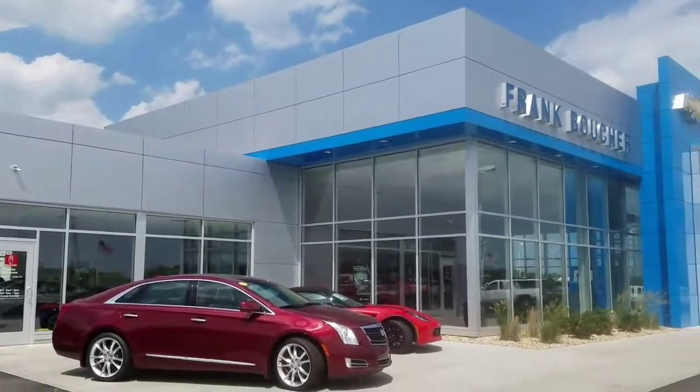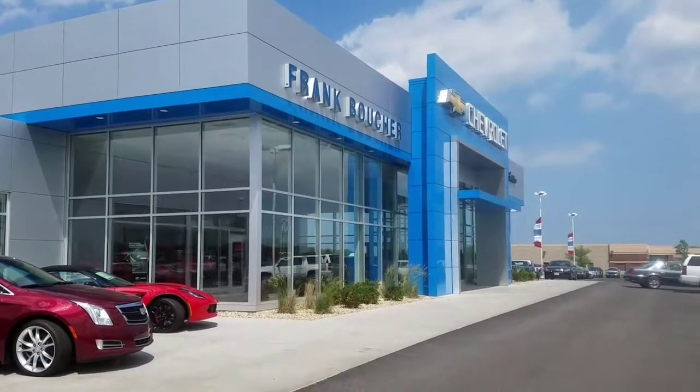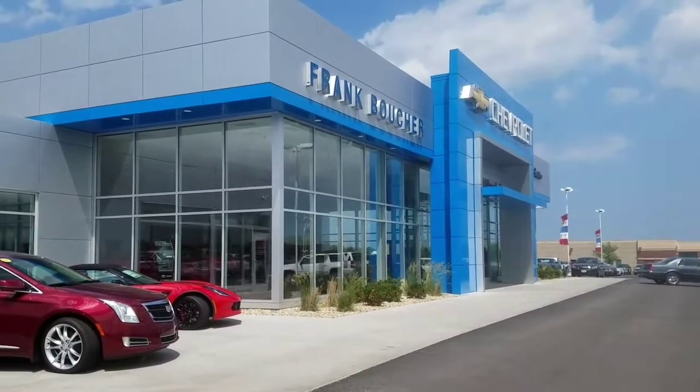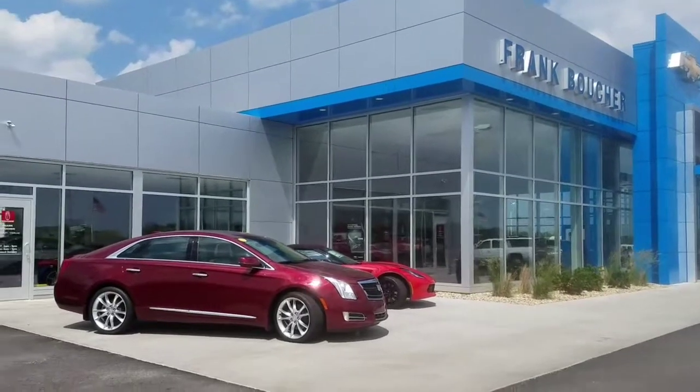Hello Ashley, my name is Dougan Gregory, sales consultant with Frank Boucher Chevrolet Cadillac in Racine on Highway 20. What I'm showing you is a brand new show floor facility — absolutely beautiful. I encourage you to come take a look.